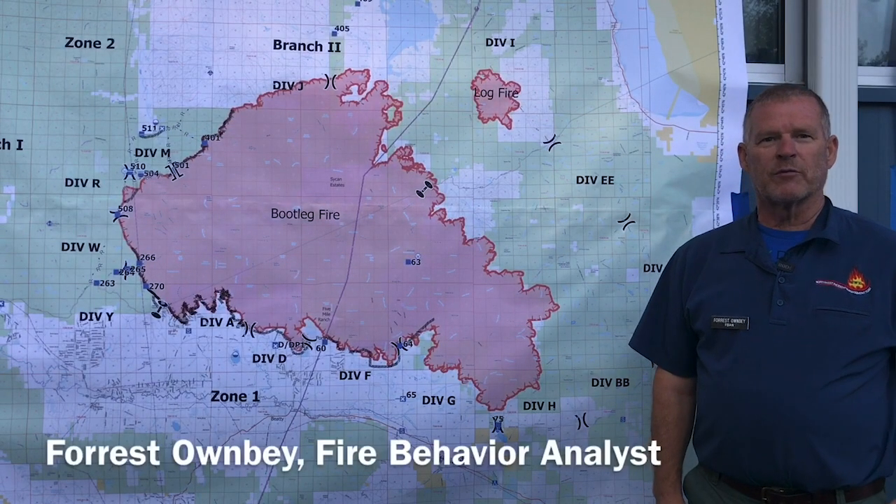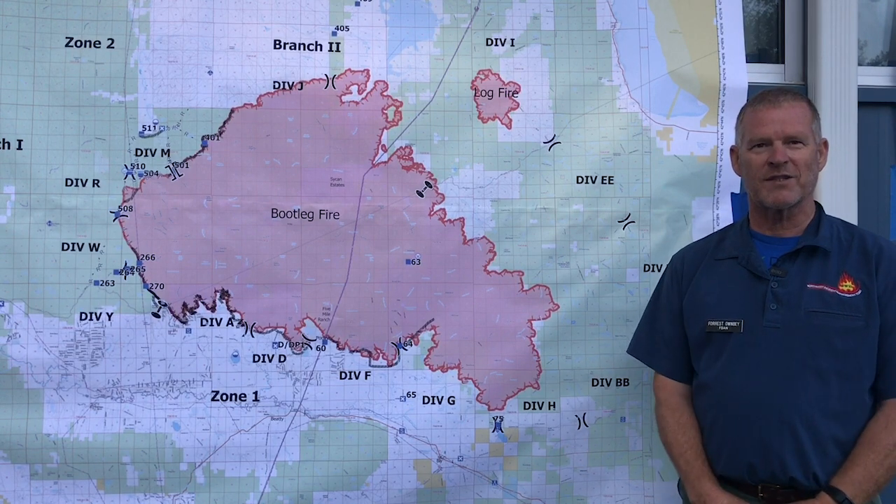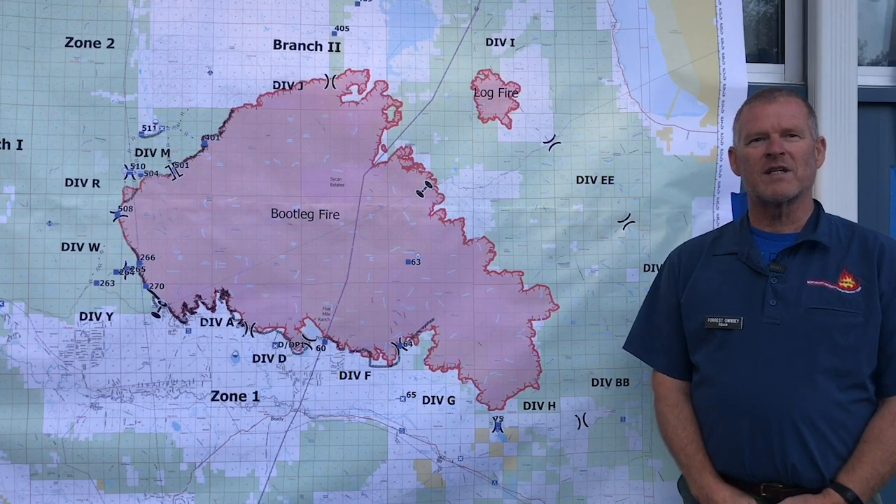Good morning, I'm the Fire Behavior Analyst with the Bootleg Fire. I've been here since July 7th, serving as the Fire Behavior Analyst on the fire through that duration.